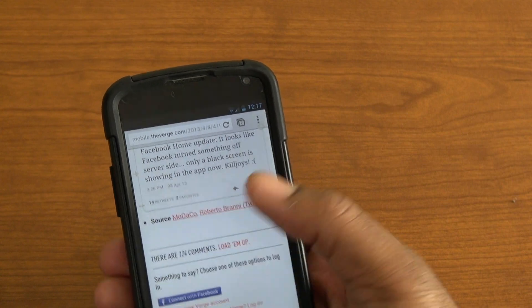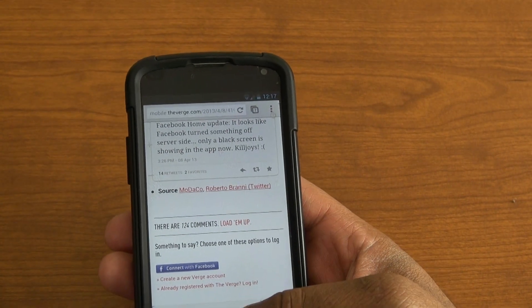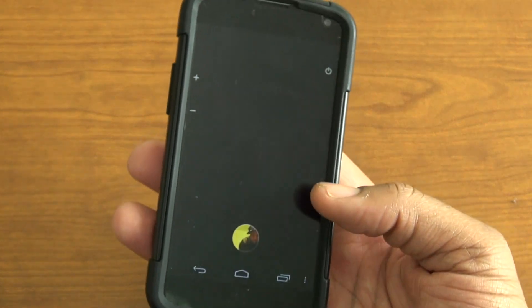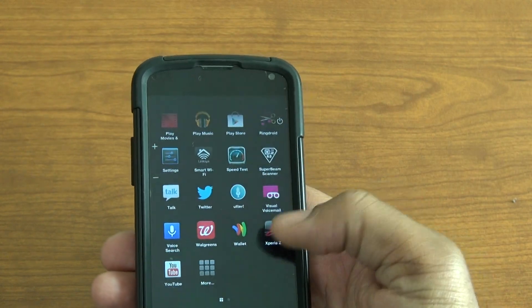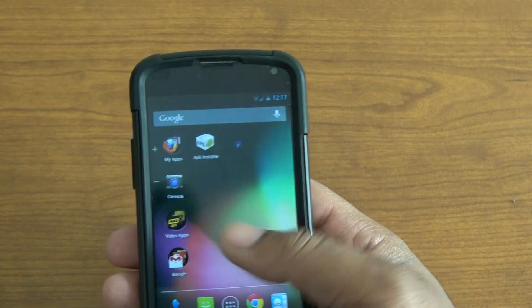Basically, I went to The Verge, they had a link to Modaco where they had the actual APKs that you could download. I downloaded them to my phone, and as you can see — black screen, can't do anything. You can go into the menu and see where your apps are.